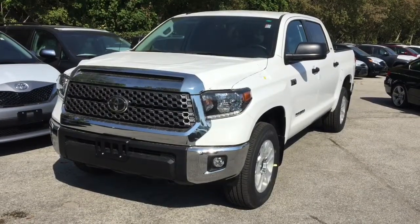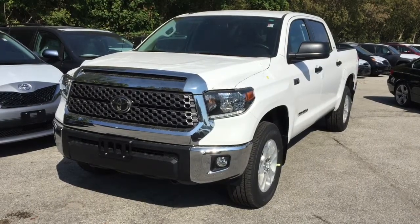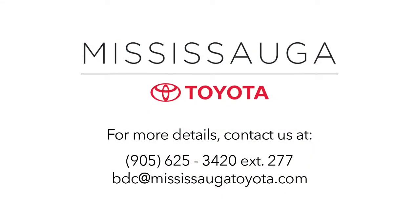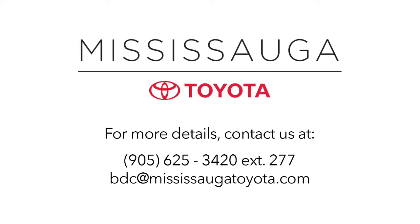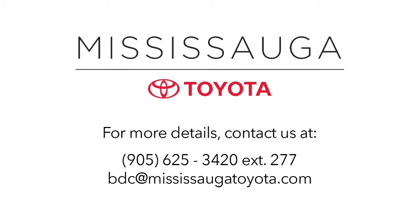For details, call 905-625-3420 extension 277, email bdc@mississaugatoyota.com, or drop by in person to book a test drive. Mississauga Toyota was named number one platinum import car dealership by the Mississauga News, thanks to our dedicated and reliable service department and our knowledgeable and trusted sales team. That's why we can keep you smiling long after you take delivery of your new vehicle.